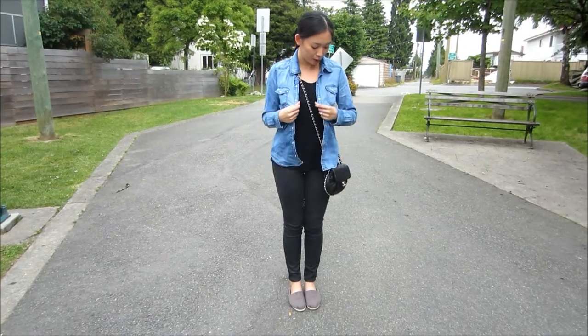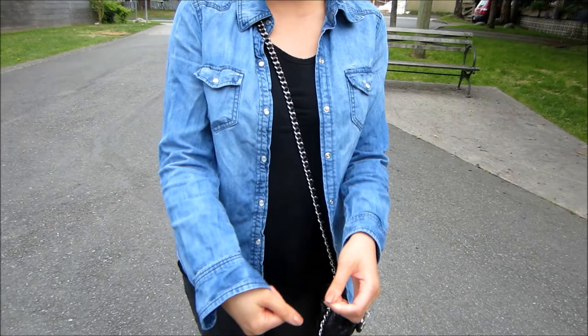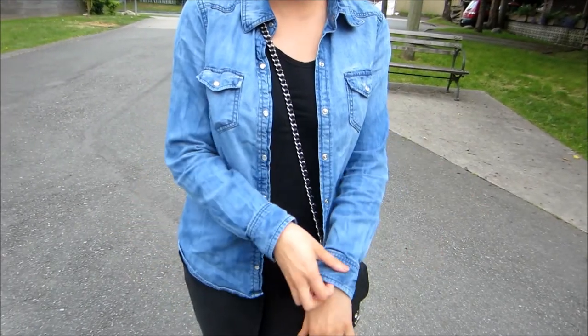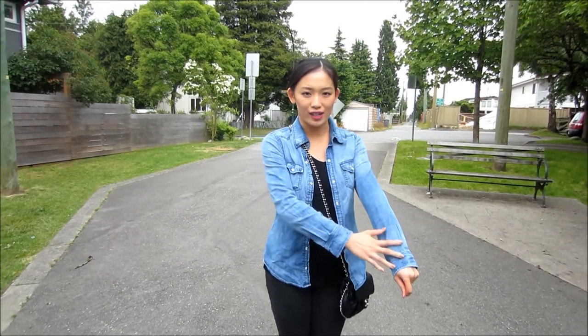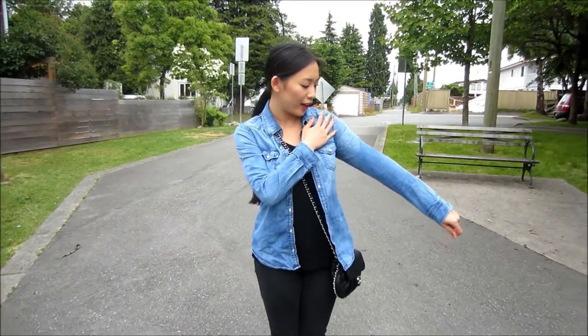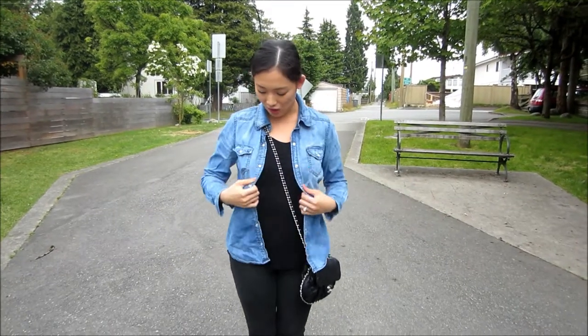For my denim chambray top here, I got it from Forever 21, from their Love 21 collection. I love it because, as you guys can tell, the wash is not one color — it's kind of like a fade from a medium to light wash.